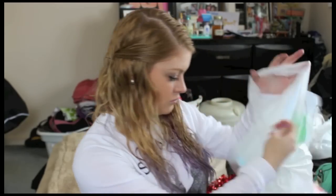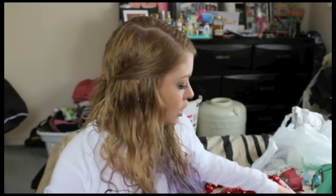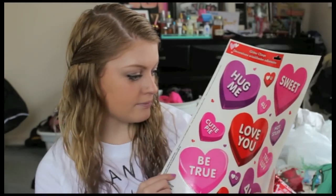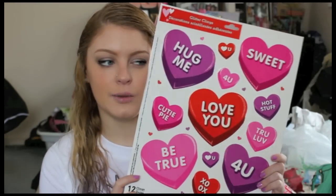They had a five-pack of Rice Krispie treats so I picked them up to snack on. Then I got these glitter clings because I thought they would look cute on my mirror — they're conversation hearts that say things like 'Love You,' 'Hug Me,' 'Sweet,' 'Hot Stuff,' 'For You,' 'Cutie Pie,' 'Be True,' and 'XOXO.' I thought these would look cute on my mirror kind of like how I had the snowflakes.